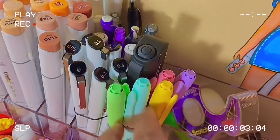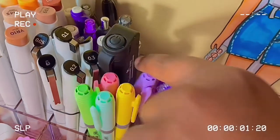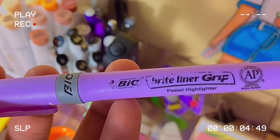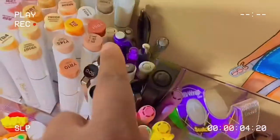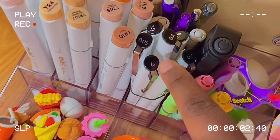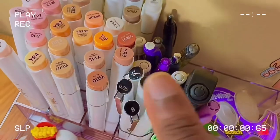Over here I have my highlighters — you might have seen this purple one in my other video, I think it was the two-hand challenge video. They're pretty standard but reliable. Over here I have my Ohuhu fineliners and brush markers — those have been lifesavers.